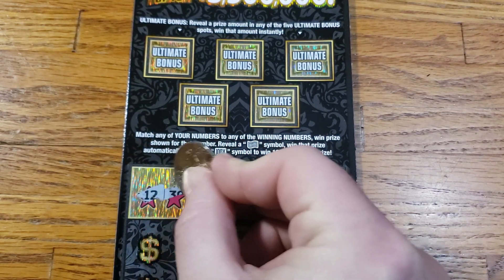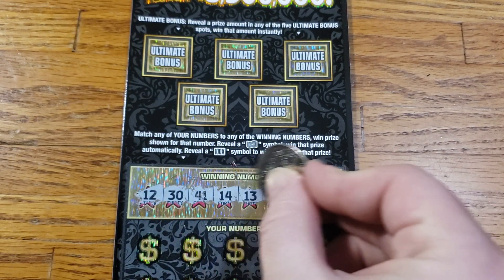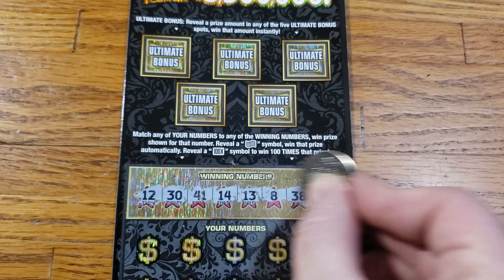We got 12, 30, 41, 14, 13, 8, 38, and 42.